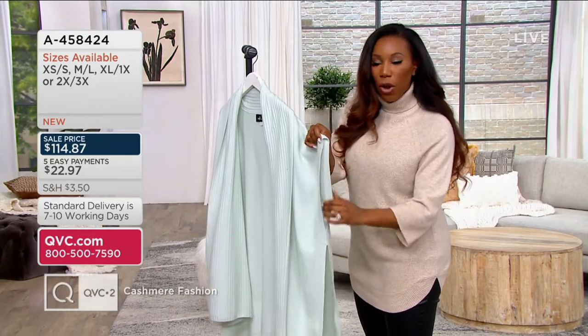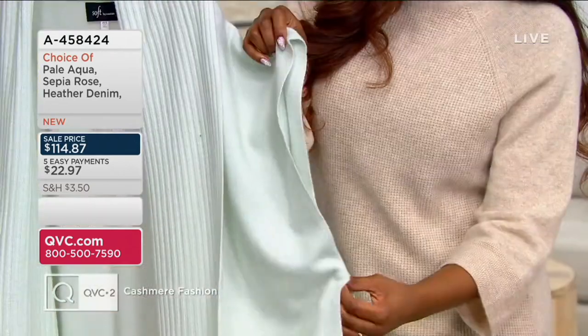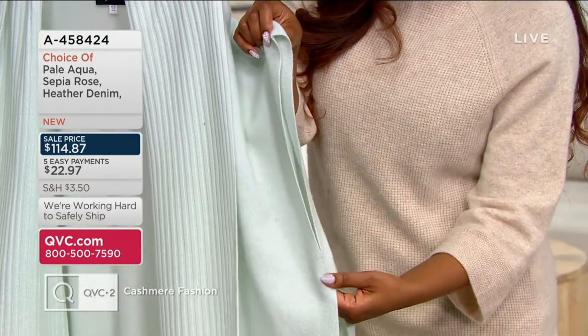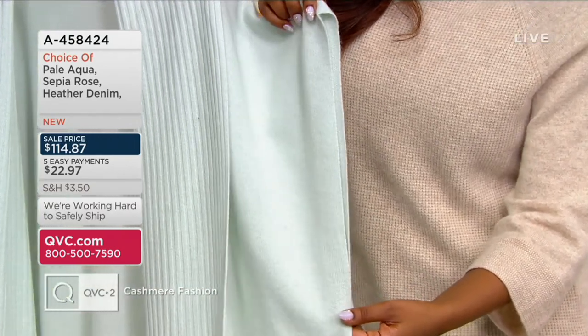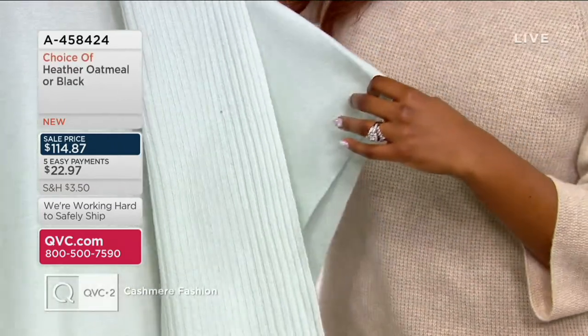Some ponchos can just kind of be open all the way. I do like that there is a little bit of fabric here — cashmere fabric right here — that keeps it together, so there is a defined place for your arm. But other than that, it's that relaxed, easy fit.